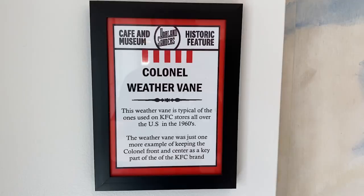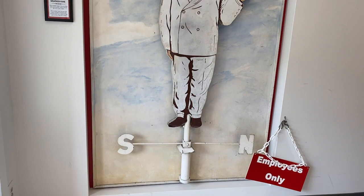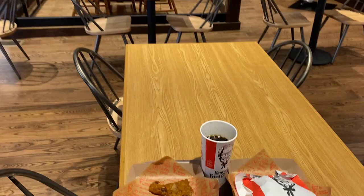I saw this interesting weather vane - this was on all the restaurants. Looks very uncomfortable, but trademark. I didn't just get a Nashville hot sandwich; I also got an original recipe leg. Sitting in the original dining room. It's pretty cool.